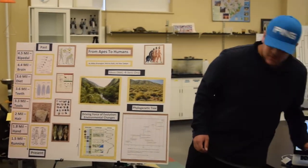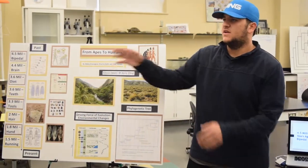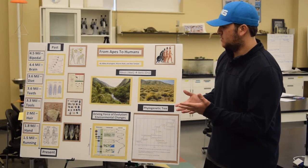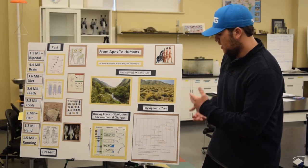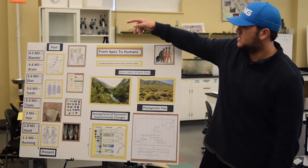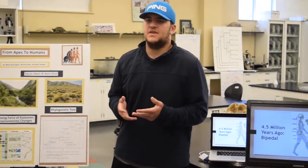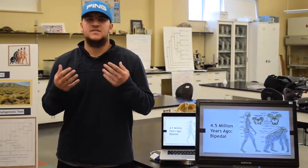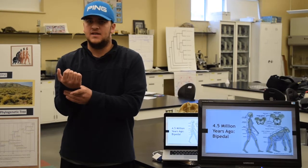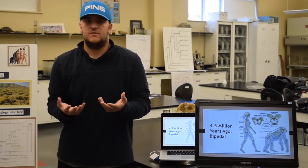Now Warren is going to talk about the evolution of bipedalism. Over here is a timeline we made of key evolutionary steps, beginning with Australopithecus and all the way up to Homo sapiens. Starting at 4.5 million years ago is the evolution of bipedalism. Australopithecus anamensis can be thought of as semi-bipedal — one trait they had is a wrist locking mechanism, which indicates that they were knuckle walkers and still used their arms for a significant amount of movement.